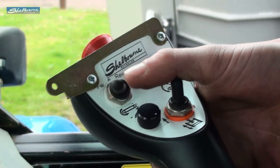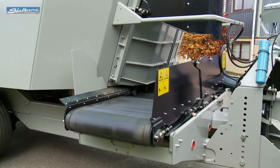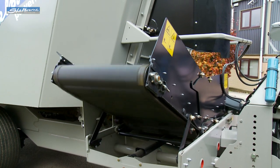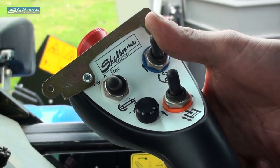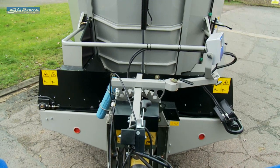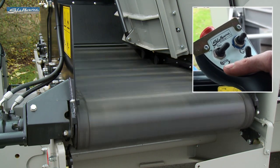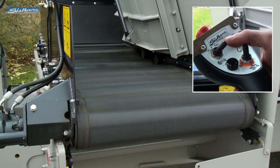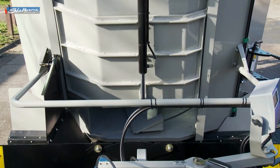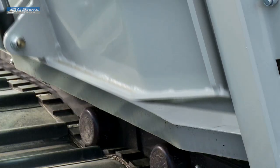A choice of controls are available to operate the discharge conveyor, elevator and front door. The optional electric remote control panel enables the conveyor to be started, stopped and its direction selected via a single switch. Another switch controls its left to right position and vertical discharge height. The conveyor's belt speed is adjusted via a simple rotary control. A further switch is used to open and shut the 3 foot 1 inch wide front vertical discharge door.